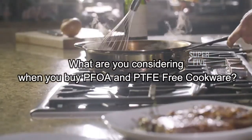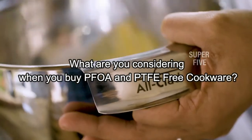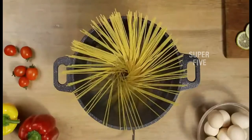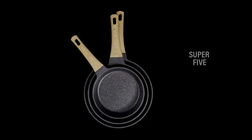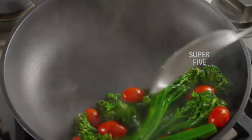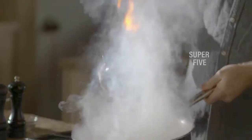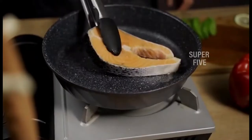What should you consider when buying PFOA and PTFE free cookware? First, consider durability — when buying a new set, check how long-lasting each cookware set is. Second, consider cost — make sure you're not overpaying and that you rationalize your budget. Third, check reactivity — some materials react with acidic ingredients, so check whether the cookware you buy is reactive or non-reactive.